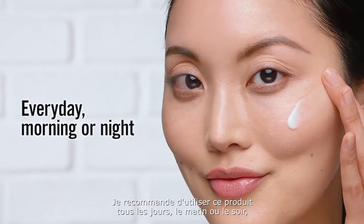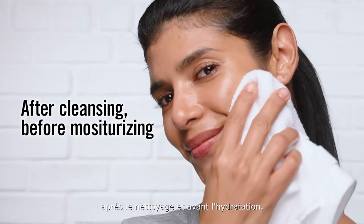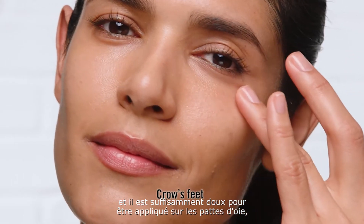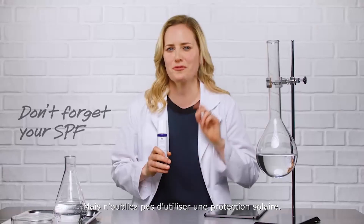I recommend using this product every day, morning or night, after cleansing and before moisturizing. You can use it with other serums if needed, and it's gentle enough for crow's feet, neck, and decollete. Just don't forget your SPF.